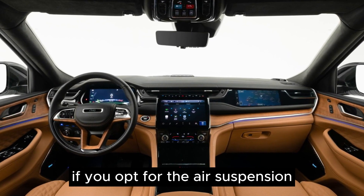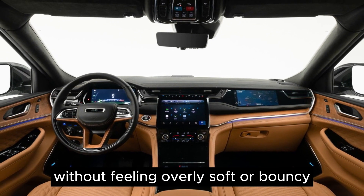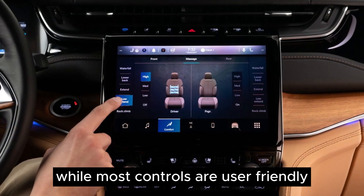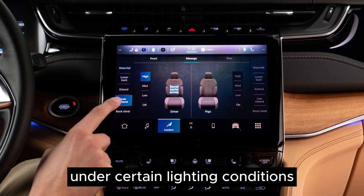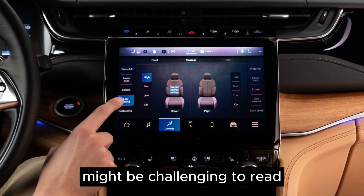Both front and rear outboard seats can be equipped with heating and ventilation options. If you opt for the air suspension, you'll experience a smooth ride that absorbs bumps without feeling overly soft or bouncy. While most controls are user-friendly, a few dials are small and some buttons are oddly placed.